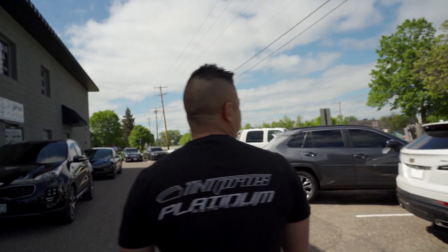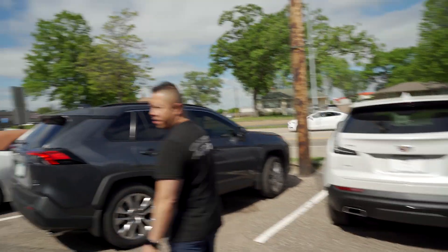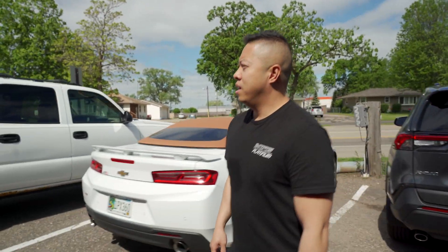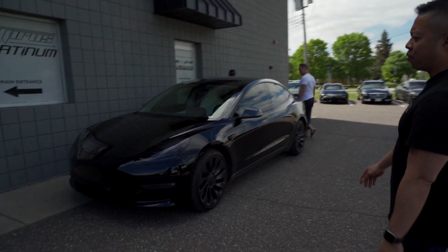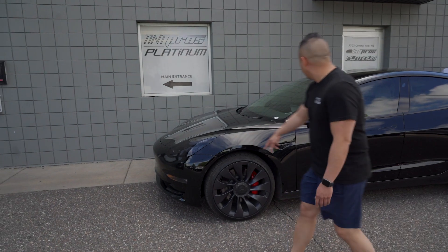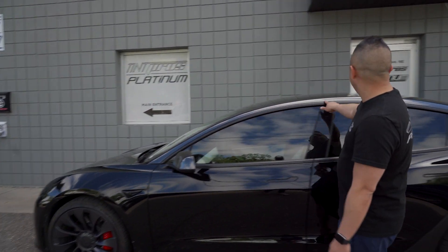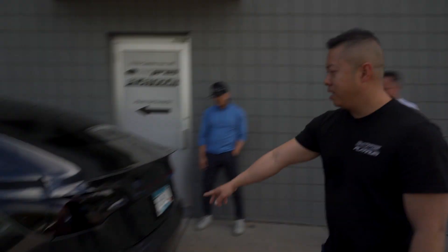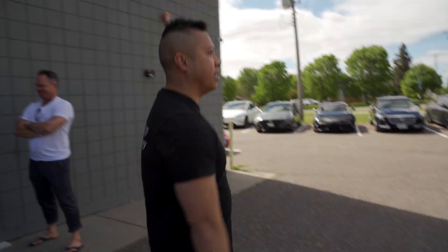Next we have a Cadillac that's getting tint, powder coated wheels, here for tint and clear bra. We also have this Tesla that we've been doing quite a bit of work on — headlight tint, window tint — and we did this gloss carbon fiber all the way down here, kind of a Bugatti style look. We just added these Tesla logos.